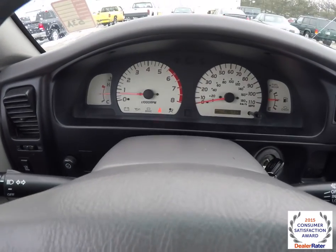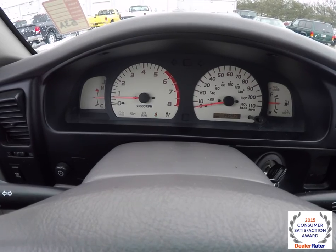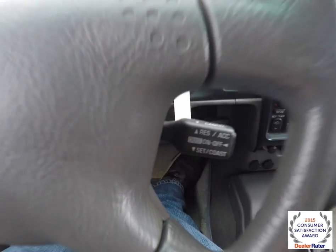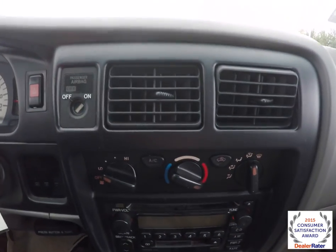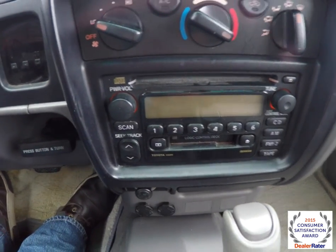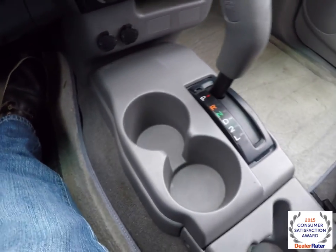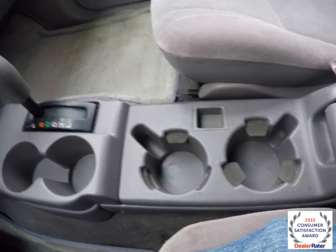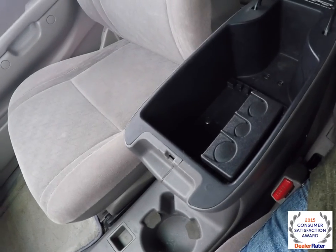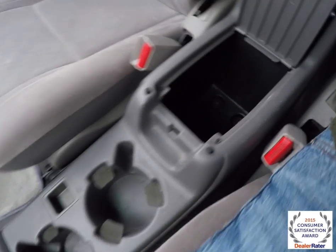We're just going to pan through the interior to show a little bit more detail. This vehicle currently has 145,439 miles on it. Cruise control is mounted on the steering wheel. That's got your air conditioner controls, AM FM CD with tape player. Below you have a couple 12 volt power points, cup holders — and more cup holders, you've got four up front. Center armrest storage with coin holder, and it also lifts up to reveal a little bit more storage.